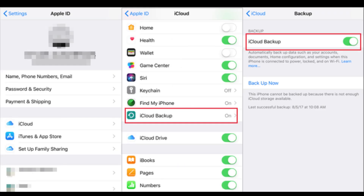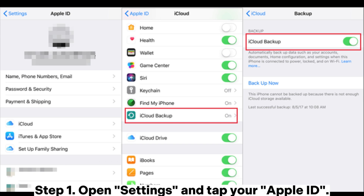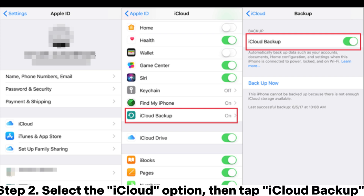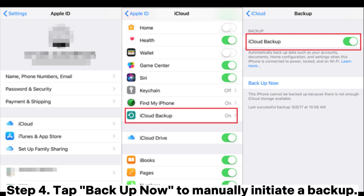Fix two: Check and enable iCloud backup. If your iPhone shows no backup, check if the iCloud backup feature is enabled. Open Settings and tap your Apple ID. Select the iCloud option, then tap iCloud Backup. Make sure the iCloud Backup switch is turned on, then tap Backup Now to manually initiate a backup.